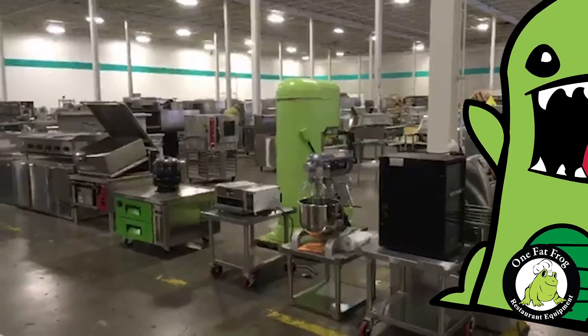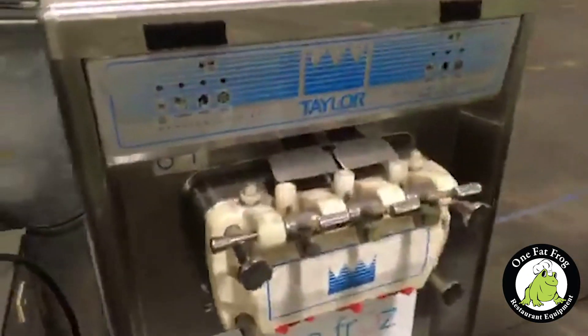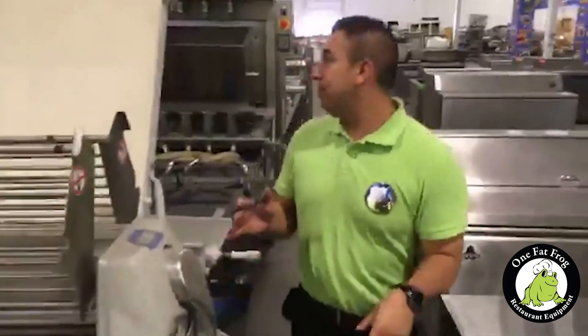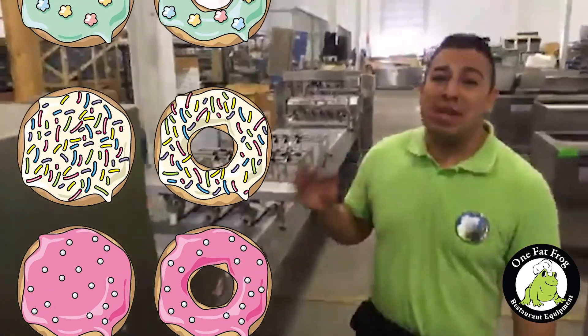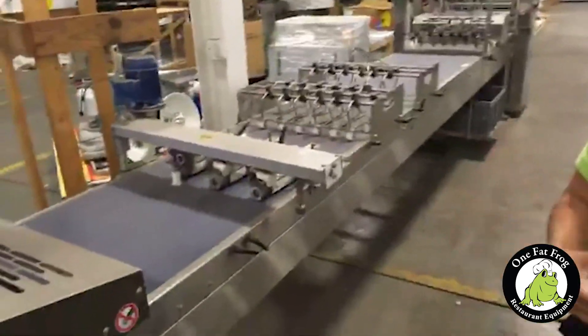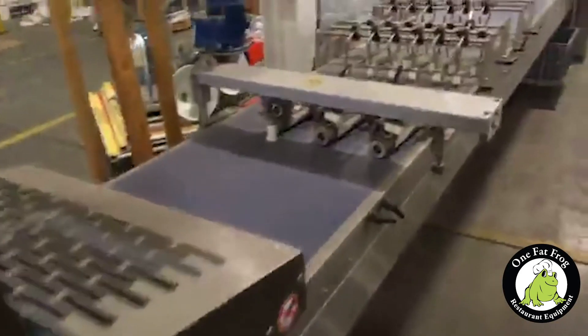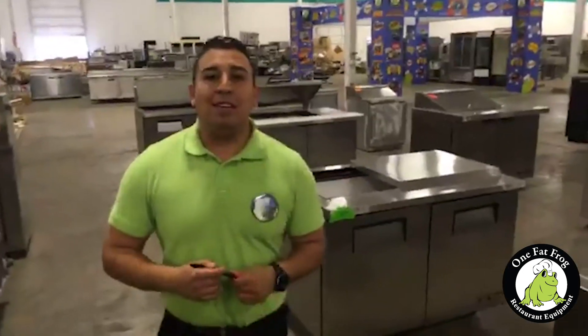We've got 20-quart mixers, 60-quart mixers, 120-quart mixers, 140-quart mixers. That green Diamond is right there. We've got Taylor soft serve machines — three-flavor twists, two-flavor twists. This is a dough sheeter — this machine puts out a couple thousand pastries a day. This is built for mass production. If you've got a commercial bakery set up for distribution and need some support, keep this in mind.